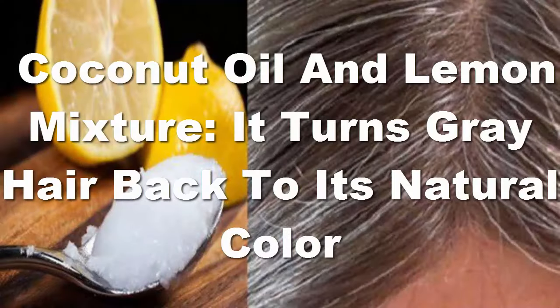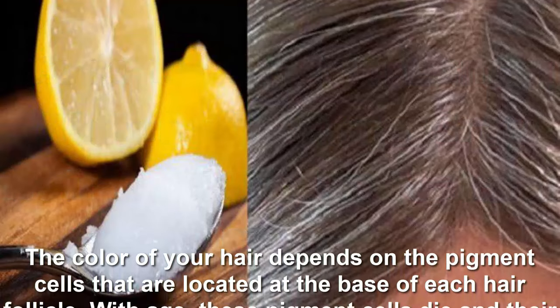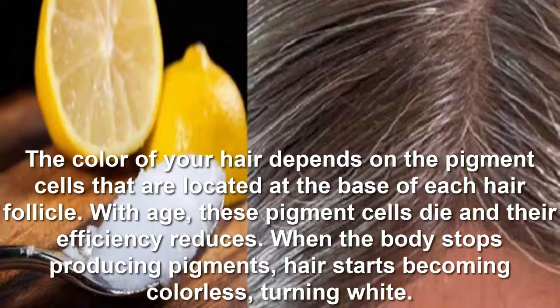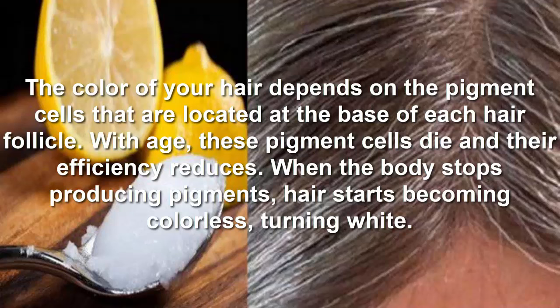Coconut oil and lemon mixture — it turns gray hair back to its natural color. The color of your hair depends on the pigment cells that are located at the base of each hair follicle. With age, these pigment cells die and their efficiency reduces.